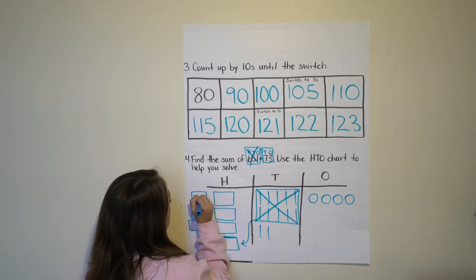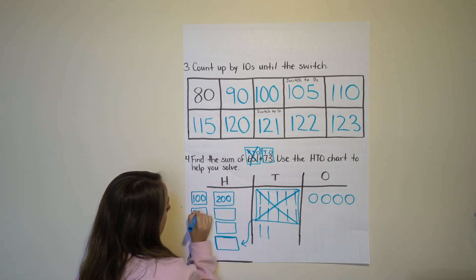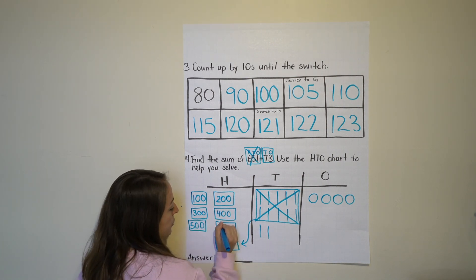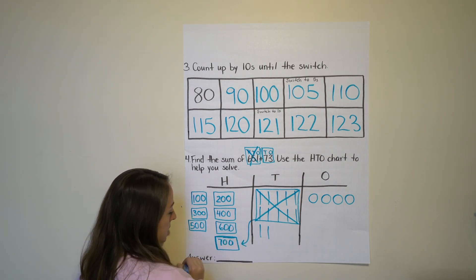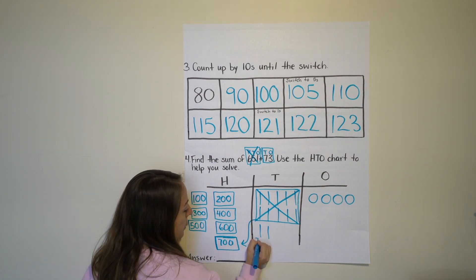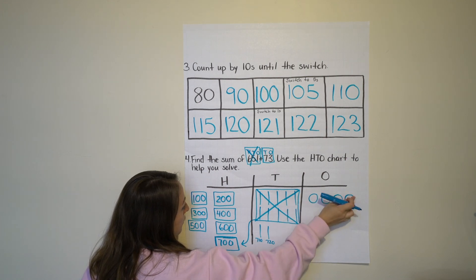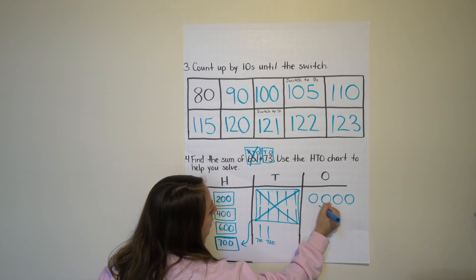Counting the hundreds: 100, 200, 300, 400, 500, 600, 700. Now counting by tens: 710, 720. And we have four ones — squeeze those into the ones place: 721, 722, 723, 724. The answer is 724.